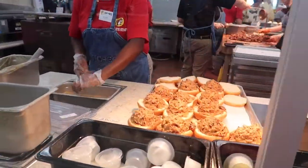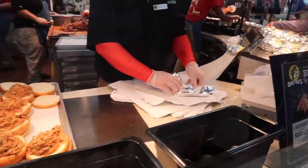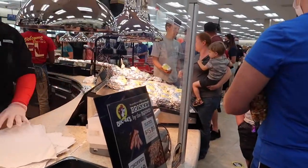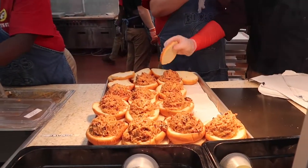And here we are at the barbecue section — that looks so good. They're chopping it all back there and then it comes fresh to the sandwich. Man, it smells good.